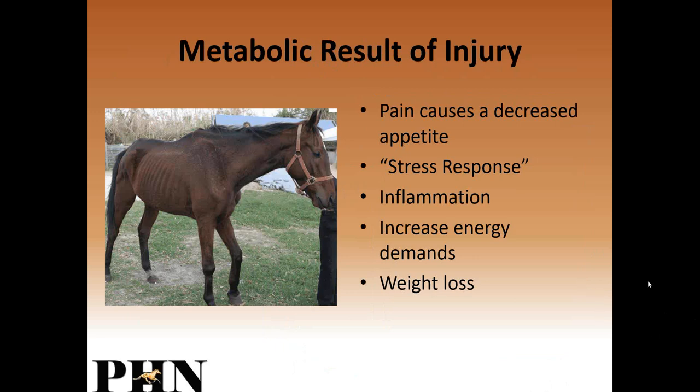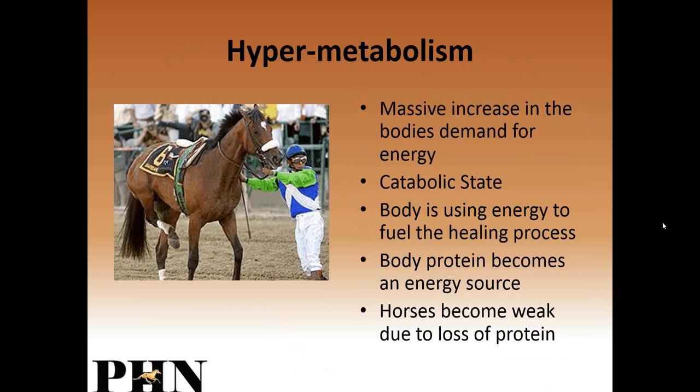Just like yourself when you're in pain, these horses have a decreased appetite. They're stressed, and they typically have terrible inflammation from either the disease or the injury, which increases their energy demands, and they typically lose weight. This hyper-metabolism occurs where we think they need a lot less calories, but actually they have a massive increase in their body's demand for energy — not only are they maintaining themselves, they've also got to heal from that injury.